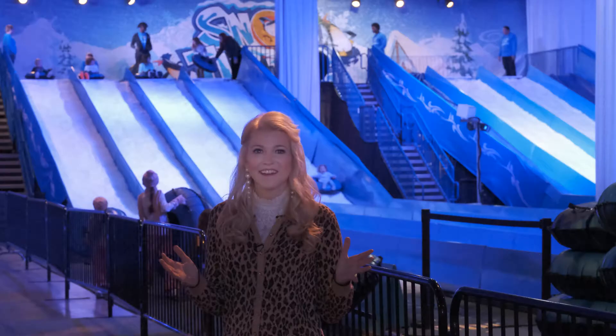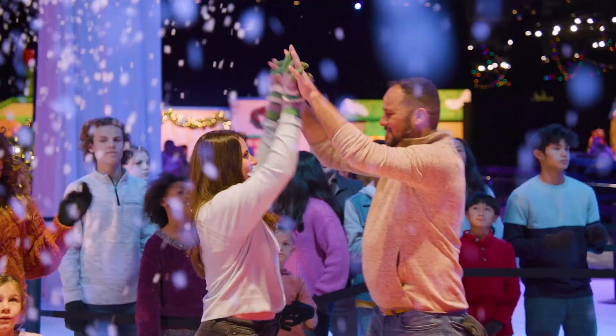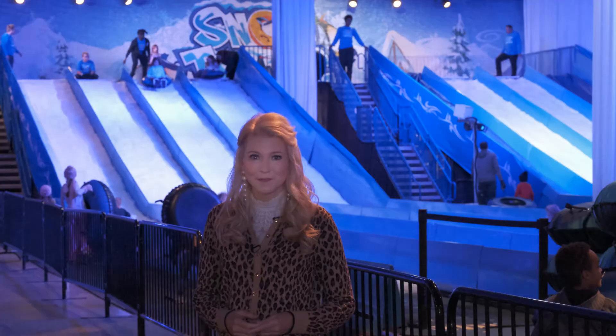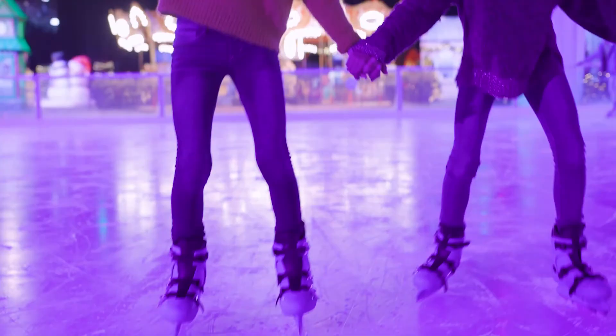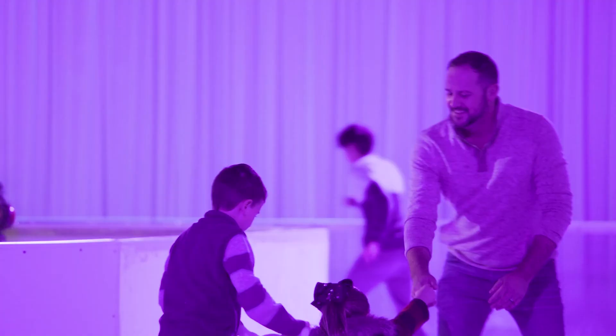Here we are inside Christmas Village at Gaylord Texan. This is where all the wintry activities live, including our two-story tall eight-lane snow tubing hill made with fresh snow every morning, bringing a little bit of the North Pole into North Texas. We also have a 6,000 square foot ice skating rink made with real ice.